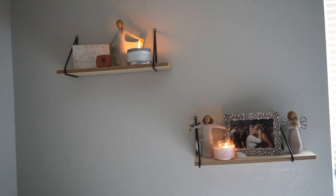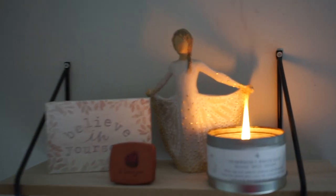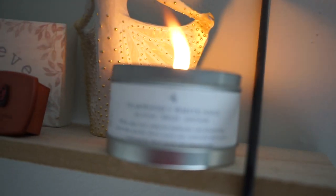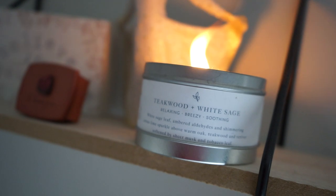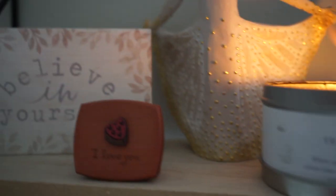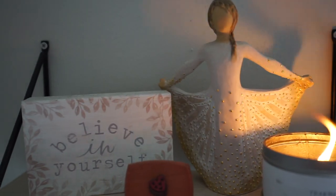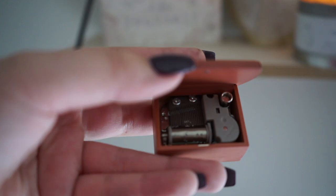These are my floating shelves - they are from Five Below. This candle smells amazing but the flame is a little crazy, as you can see; it's teakwood and white sage. These little wood carved women I collect because of my mom - it's a long story, but all three of them she got for me. This music box is also from her; she got it for me last time I went to visit her in Pennsylvania. I love it, it's so cute.